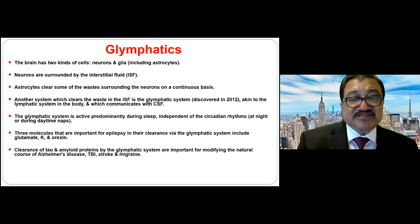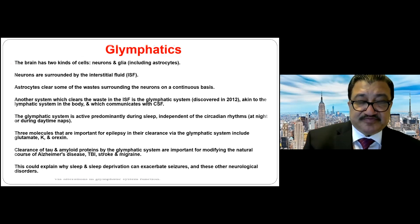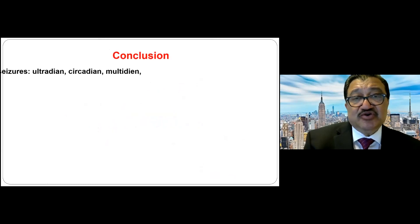The same principle applies to TBI, stroke, migraine, and Alzheimer's disease — if the glymphatics don't work well, disease progression worsens. Orexin, which is altered in epilepsy, must be cleared by the glymphatic system, and the interaction between orexin and the glymphatics leads to a worsening of epilepsy at night.